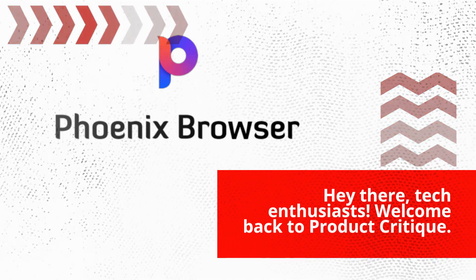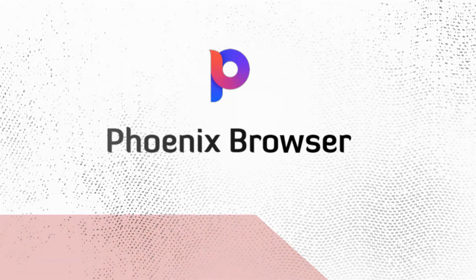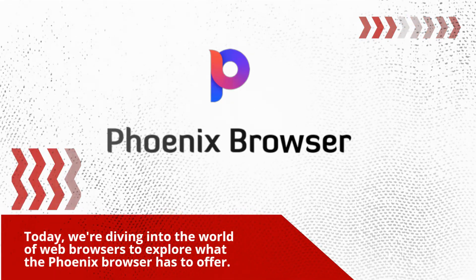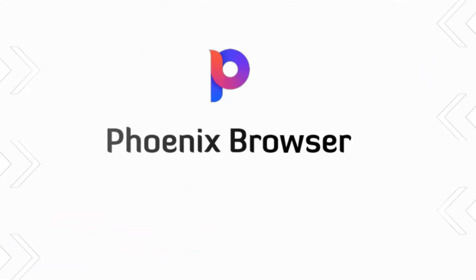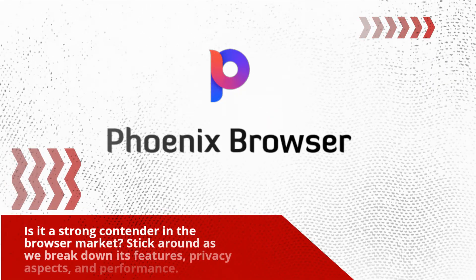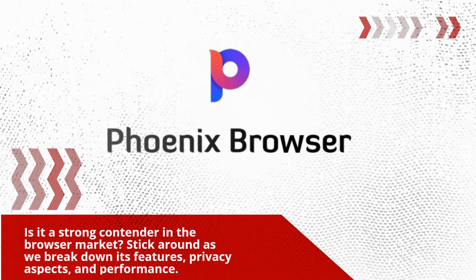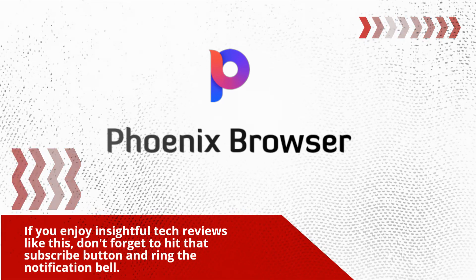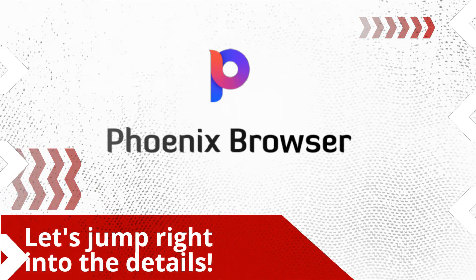Hey there, tech enthusiasts! Welcome back to Product Critique. Today, we're diving into the world of web browsers to explore what the Phoenix browser has to offer. Is it a strong contender in the browser market? Stick around as we break down its features, privacy aspects, and performance. If you enjoy insightful tech reviews like this, don't forget to hit that subscribe button and ring the notification bell. Let's jump right into the details.